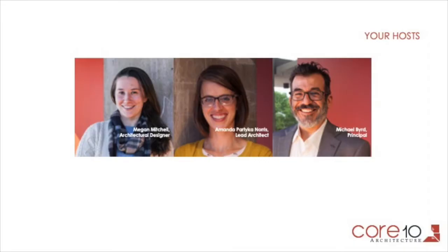At Corten, we're really passionate about St. Louis, and we're really passionate about this particular project, so we're happy to give you a little peek behind the tent. I also want to introduce the team that is with me: Megan Mitchell, Amanda Partika Norris, and Michael Bird, who is holding the camera and going to be doing the tour. They're going to pipe in here in just a few minutes.